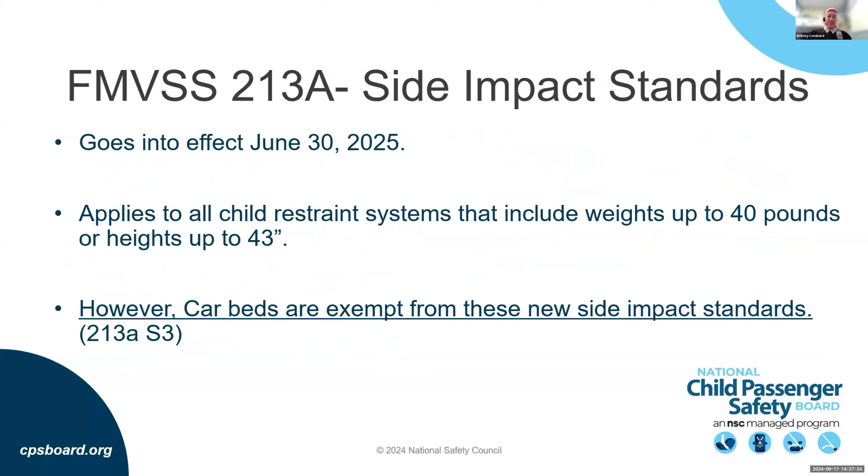Many of you have heard about the new side impact standards, FMVSS 213a, going into effect in June 2025. These apply to all child restraint systems covering weights up to 40 pounds or heights up to 43 inches. However, car beds are exempt from this part of the standard.